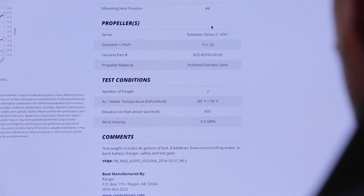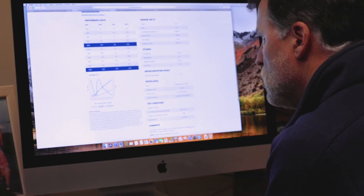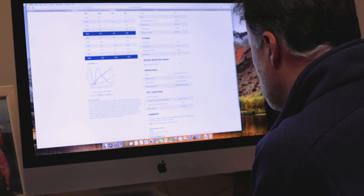Per the performance bulletin, top-end speed for this boat when loaded with two anglers, four batteries, 45 gallons of fuel, and assorted safety gear is just over 60 miles per hour.